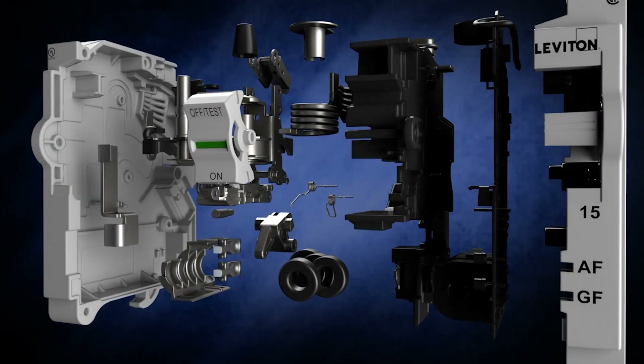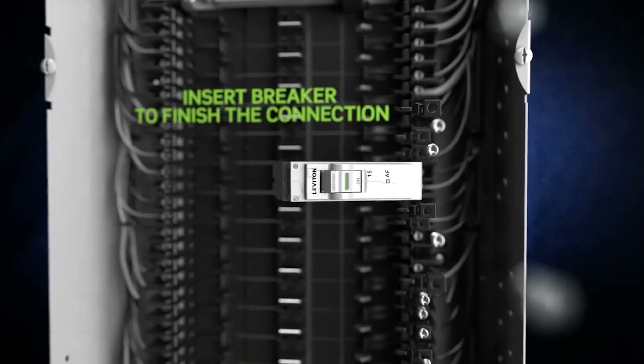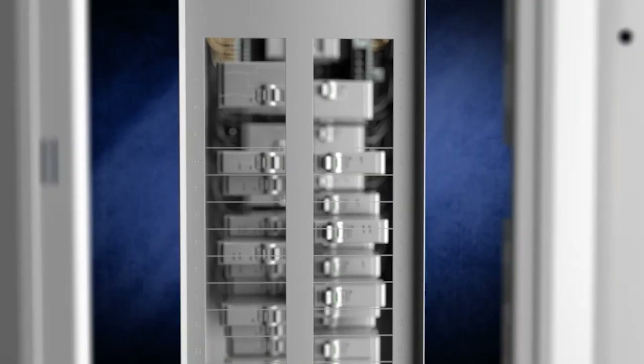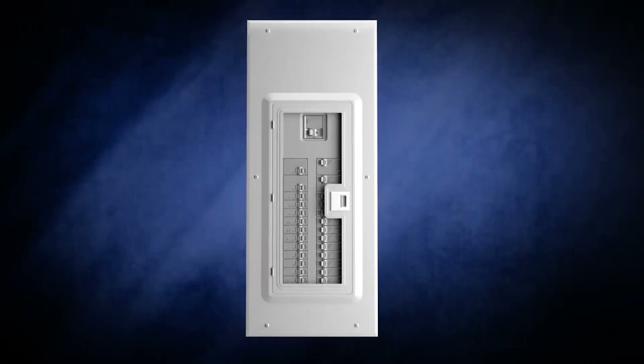Imagine never having to worry about which circuit breaker tripped or how much energy each part of your home is using. With smart load center panels, that's exactly what you get. Let's dive into the features, benefits, and differences between Leviton and SPAN to help you make an informed decision.